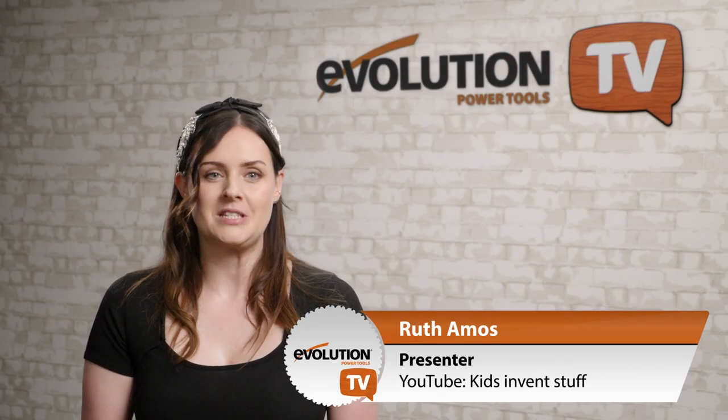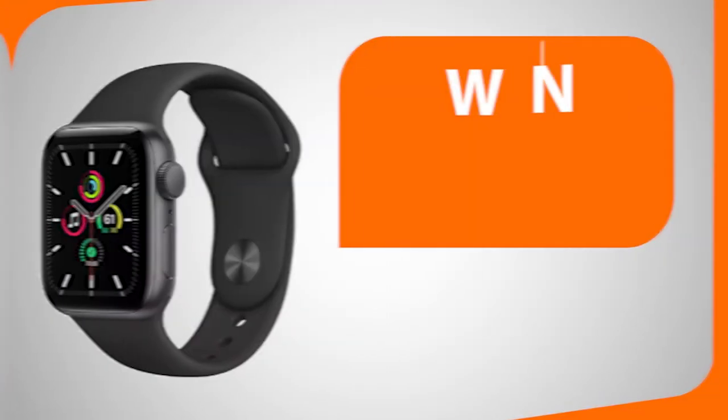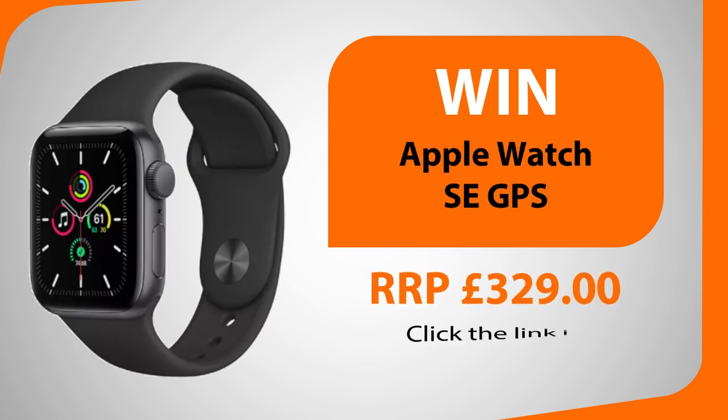Later in the show I'll be revealing who has won last month's competitions and I'll be telling you how you could win an Amazon Echo Show 5 or an Apple Watch SE. Keep watching Evolution Power Tools TV for your chance to win.